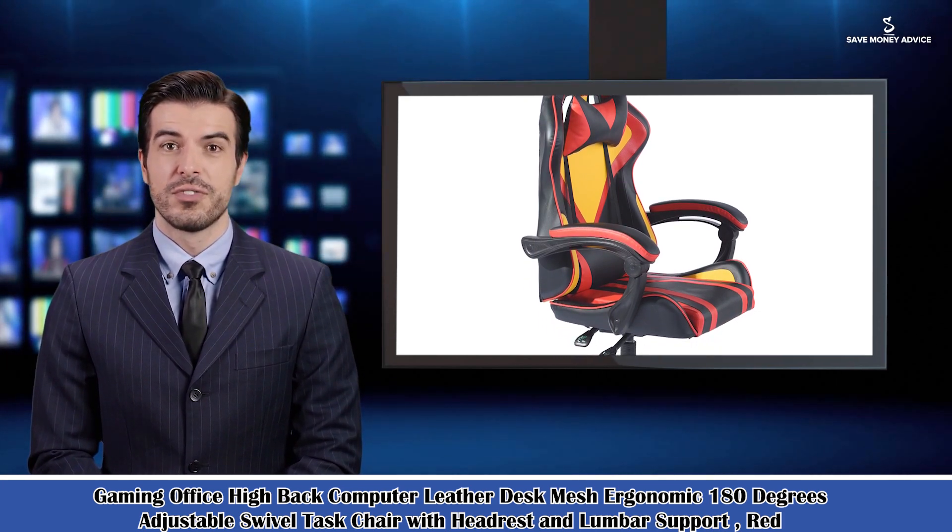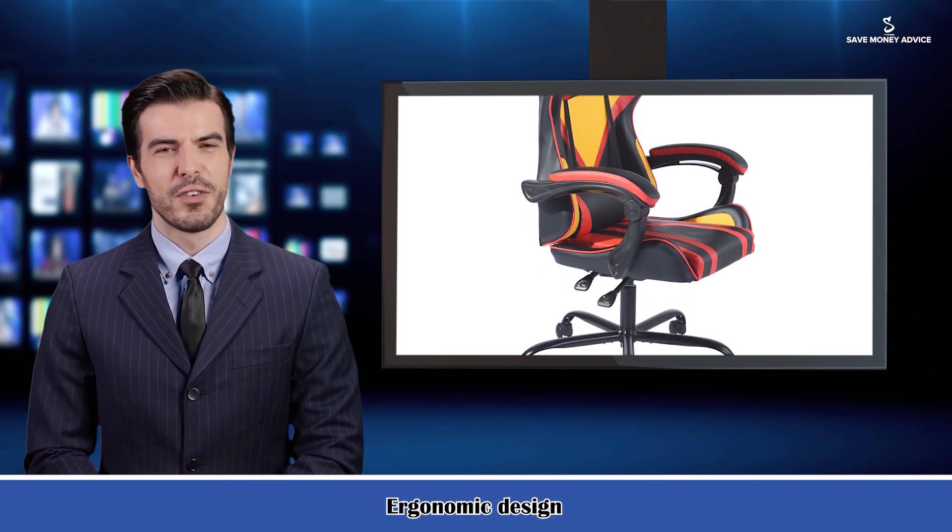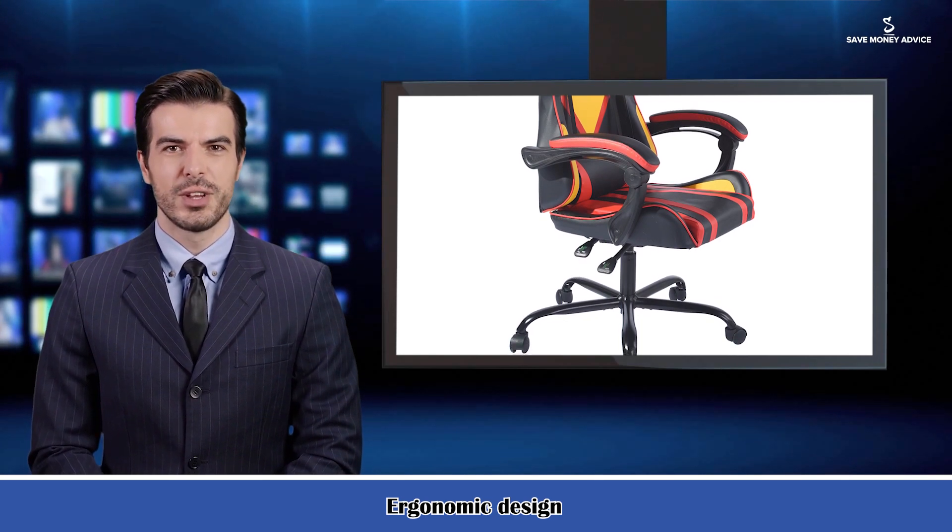Ergonomically designed home office desk chairs for maximum comfort, with full lumbar support and a thick padded seat. Our office chairs can help prevent back pain and encourage better posture.